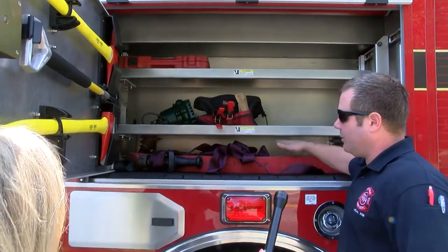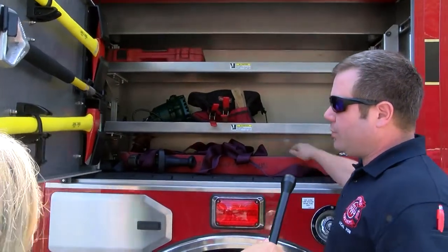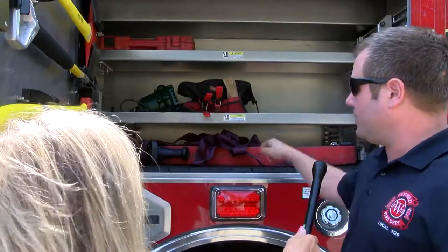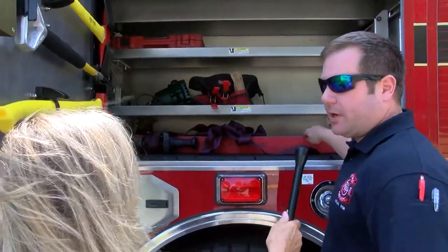This is called a high rise kit. This is something that we would take into a building and connect to what's called a standpipe within the building. So if we were on the third or fourth floor, second floor — it doesn't matter. This is something we can connect to the building itself and actually use this line to put fires out if we needed to.